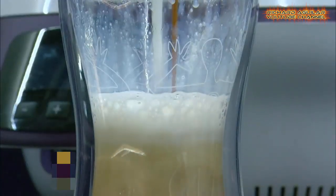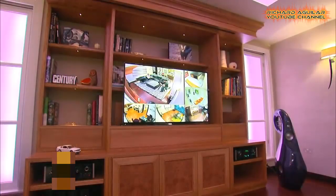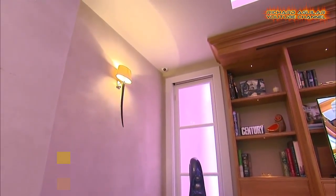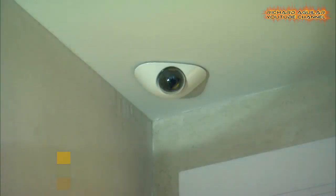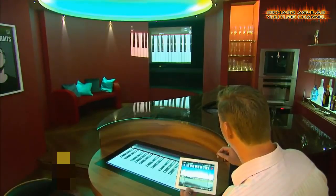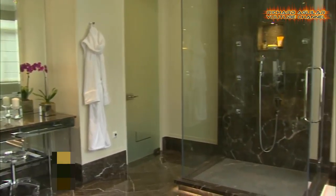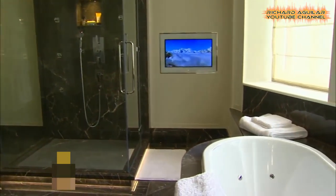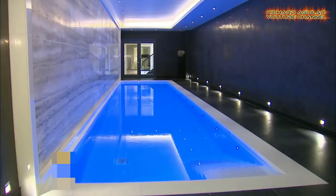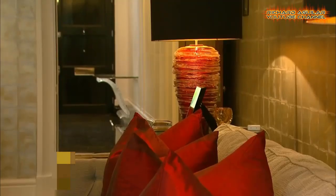Modern technology has advanced to the point where we can now control our TVs, lights, and even our thermostats from our smartphone. A British company has spent millions creating the home of the future — it uses space-age technology and includes a secret wall and floor that rotates.